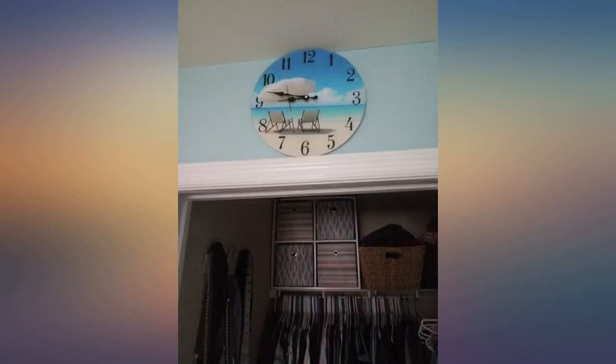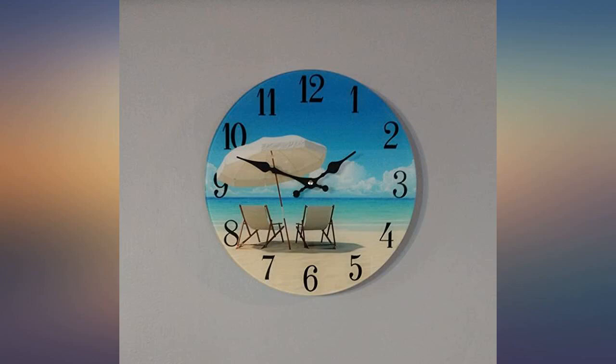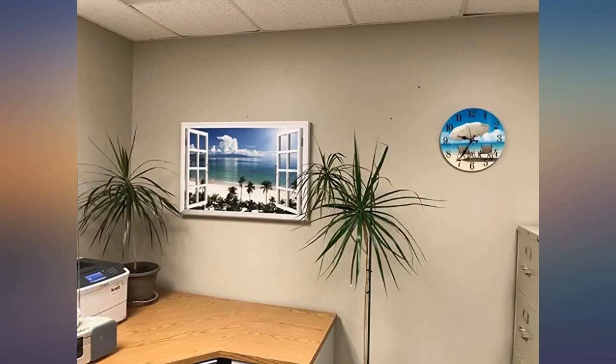Not only does it have a beautiful tropical scene on it, but it's glass, so it is much nicer quality than those cardboard wood clocks. It does not have a cover over the hands. The colors are very bright and vivid. It was packaged nicely so it arrived safely. It would be beautiful in any beach or tropical themed home.